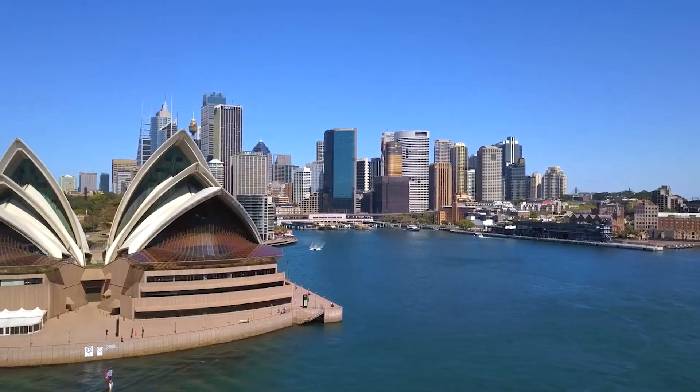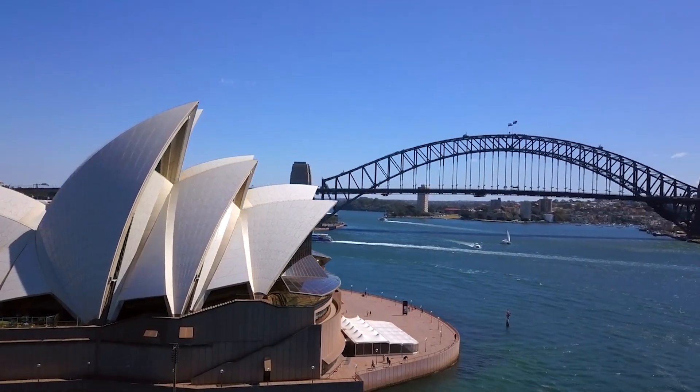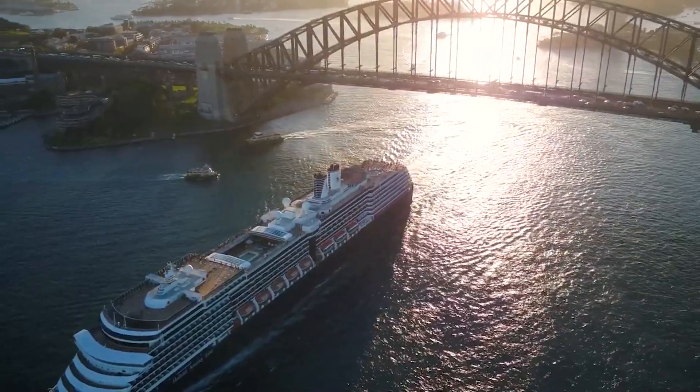Numerous tour options are available. Groups are taken on a 3.5-hour climb to the summit of the Outer Arch. Tours take place all day, starting with sunrise and concluding with a night ascent.